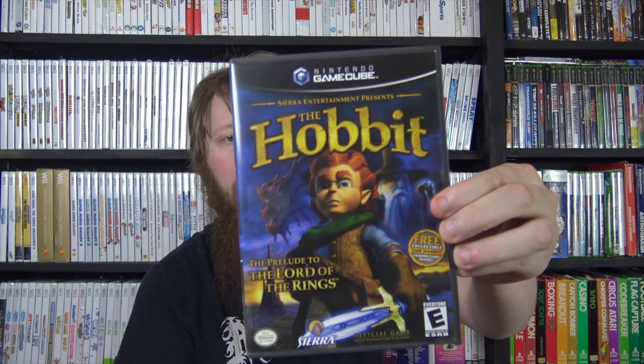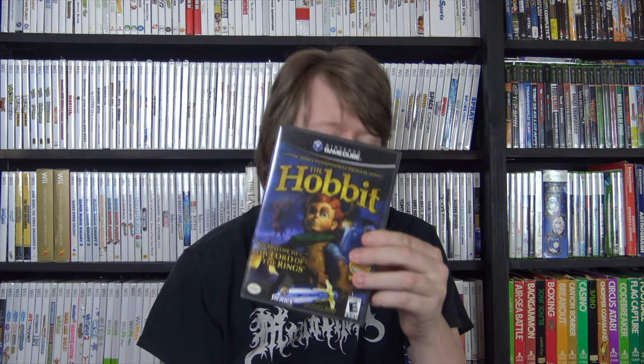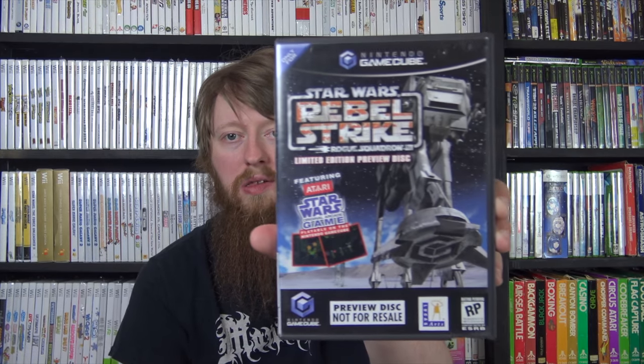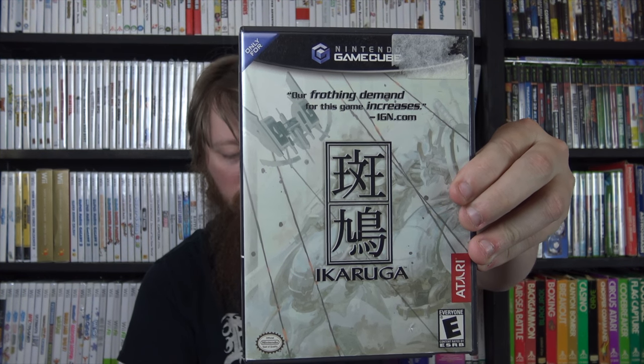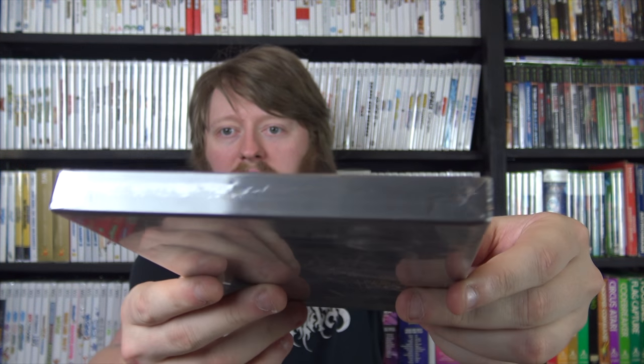I got The Hobbit for GameCube - the only reason I kept it is because it had the card which is usually missing, so it's fully complete. My PS2 version also has the card. I got the Star Wars Rogue Squadron: Rebel Strike Limited Edition preview disc - my fourth or fifth GameCube preview disc. I got Ikaruga, one of the more pricey games I still needed - my friend Sean had a disc and I had the case and manual, so we completed it for about 30 bucks in trade. Finally, a factory sealed Canadian version of Legend of Zelda: Four Swords Adventures.